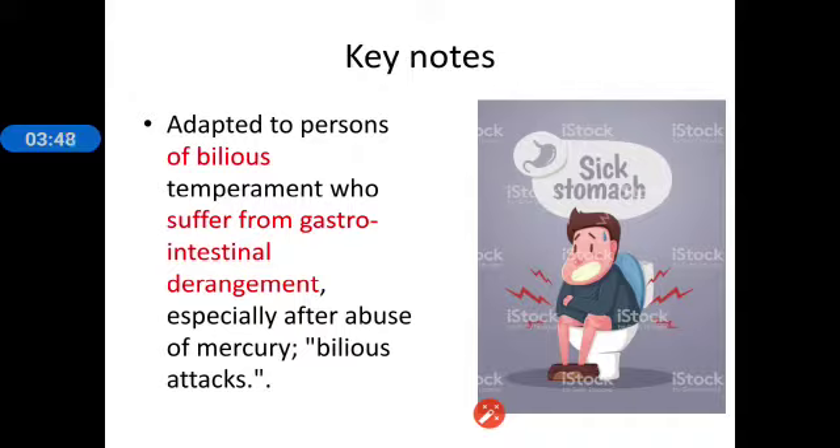Coming to the constitution, Podophyllum is better adapted to persons of a bilious temperament who suffer from gastro-intestinal derangement, especially after abuse of mercury and bilious attacks. It is a right-sided remedy and a bilious temperament remedy. A characteristic general symptom is alternating states: diarrhea alternating with constipation, and diarrhea alternating with headache.